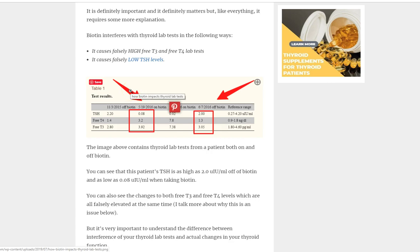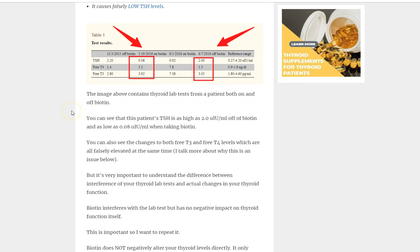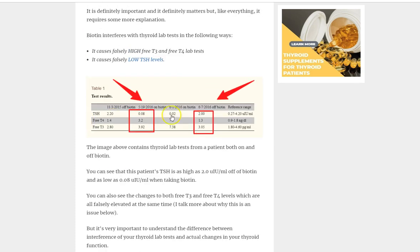These are pretty dramatic changes, and they can occur just by taking biotin. This happens because of the way the assay works for testing thyroid numbers in your blood. Biotin is interfering with that test by attaching to it, making the test show numbers higher than they actually are, because both biotin and thyroid hormones stick to this test. That's why it causes falsely high free T3 and T4 and falsely low TSH.